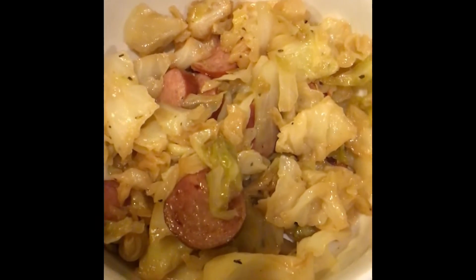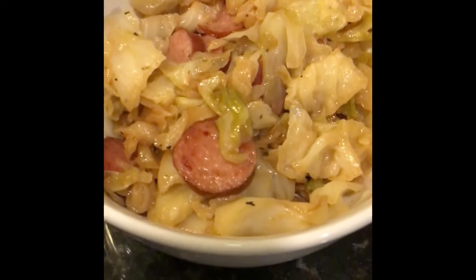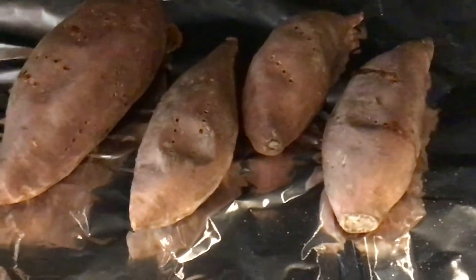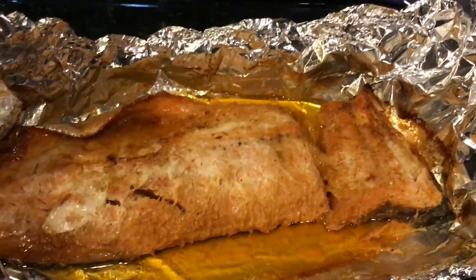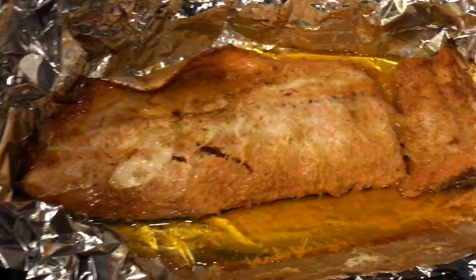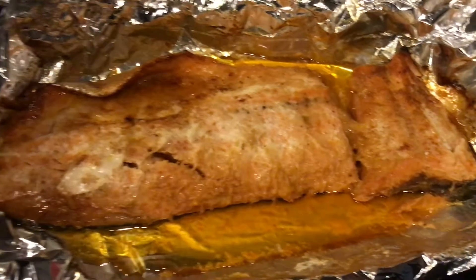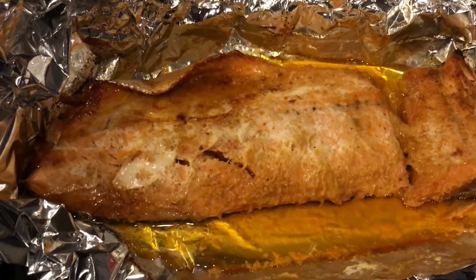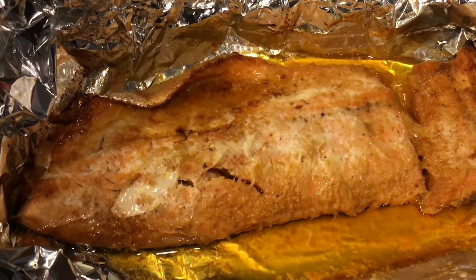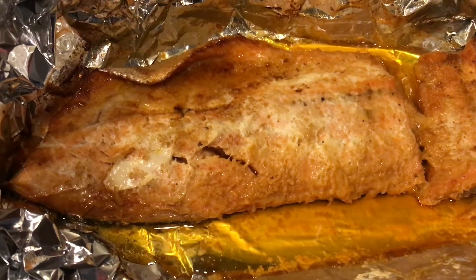Yesterday I made my cabbage and turkey sausage stir-fry, so today I cooked the sweet potatoes and also the salmon. Here's my salmon — I might have overcooked it but I tend to like it a little overcooked. I used honey, butter, onion, garlic, and a little bit of...